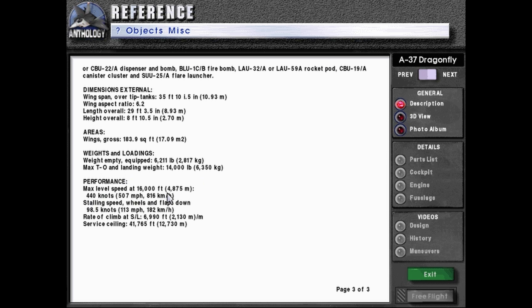Performance: max level speed at 16,000 feet (4,875 meters): 440 knots or 507 miles per hour or 816 kilometers per hour. Stalling speed, wheels and flaps down: 98.5 knots or 113 miles per hour or 182 kilometers per hour. Rate of climb at sea level: 6,990 feet or 2,130 meters per minute. Service ceiling: 41,765 feet or 12,730 meters.